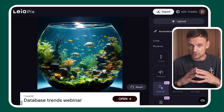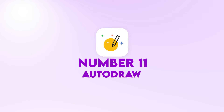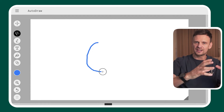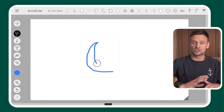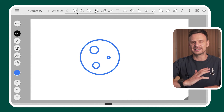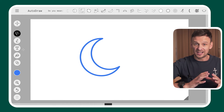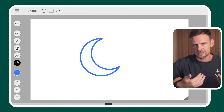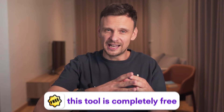At number eleven: Auto-draw. This tool works like auto-correct, but for images. It automatically tries to understand what you want to draw and generates a list of objects you may want to draw. You can add text, different colors, and different shapes. This is perfect for people who are visual but not very good at drawing. This tool is completely free, and you can use it without even creating an account on your devices.